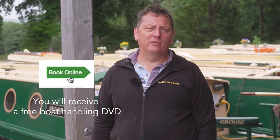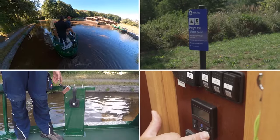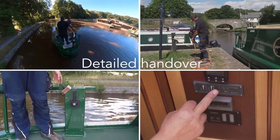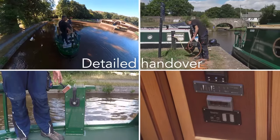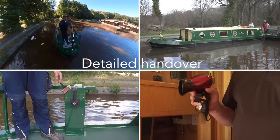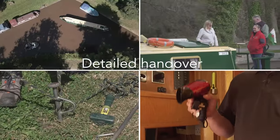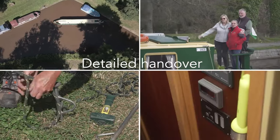Once you have booked we will send you a free DVD on boat handling. But once you get here you will also be given instruction on how to use the boat both inside and outside, and then we will give you one to one instruction on how to steer the boat, control it and also moor your boat up. Rest assured we will not leave you until you ask us to do so.